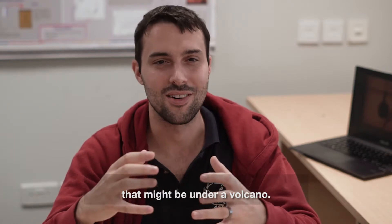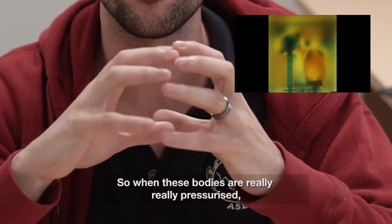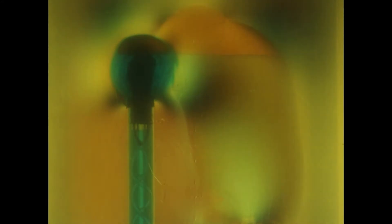When these bodies of magma are really highly pressurized, they can attract these cracks and all the magma can flow into the reservoir.